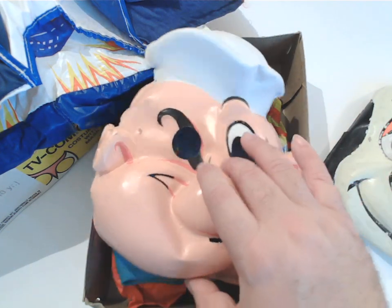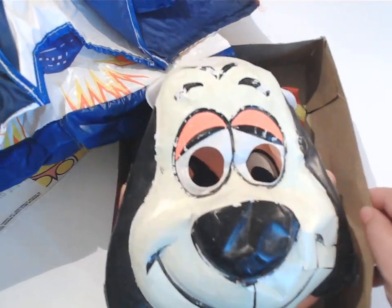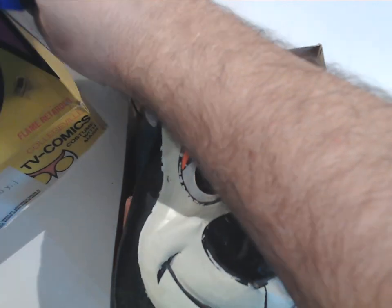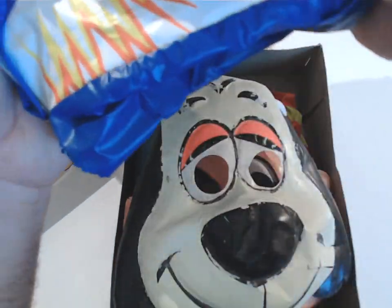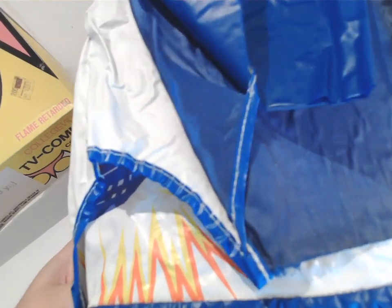So there's the old Collegeville Ben Cooper sort of design of costumes that we got when we were kids. $2.39 in the late 70s was reasonable. I don't know what that would come out to now, but I would assume maybe in the neighborhood of like 20 bucks.